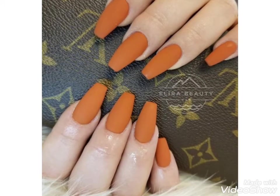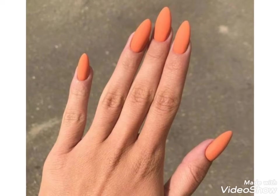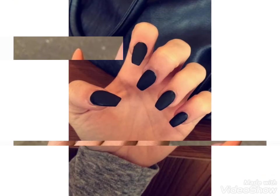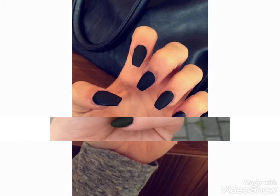Friends, you can watch the video till the end and easily choose these beautiful nail paint designs. If you like these ideas, then encourage me by subscribing to my channel, liking my video, and sharing my video with friends and family members.